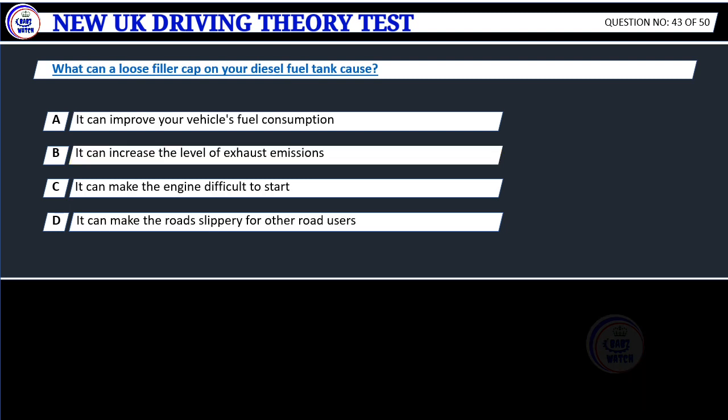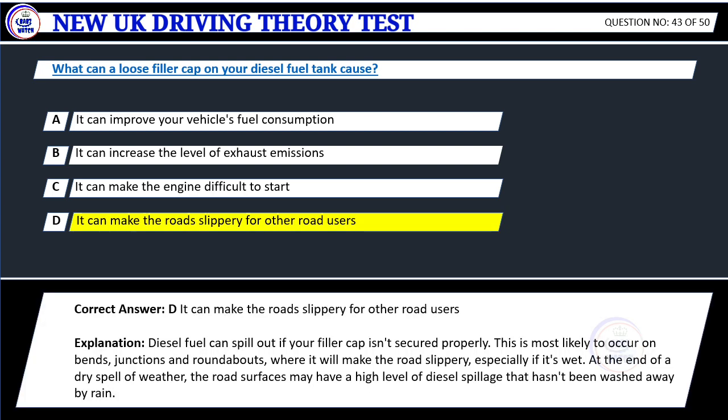Question 43. What can a loose filler cap on your diesel fuel tank cause? A. It can improve your vehicle's fuel consumption. B. It can increase the level of exhaust emissions. C. It can make the engine difficult to start. D. It can make the road slippery for other road users. Correct answer: D. It can make the road slippery for other road users.